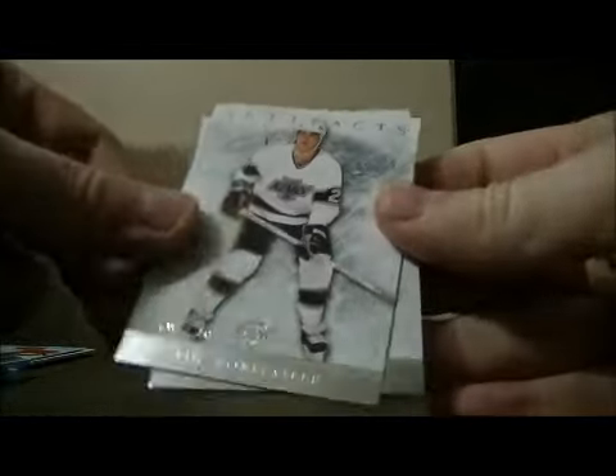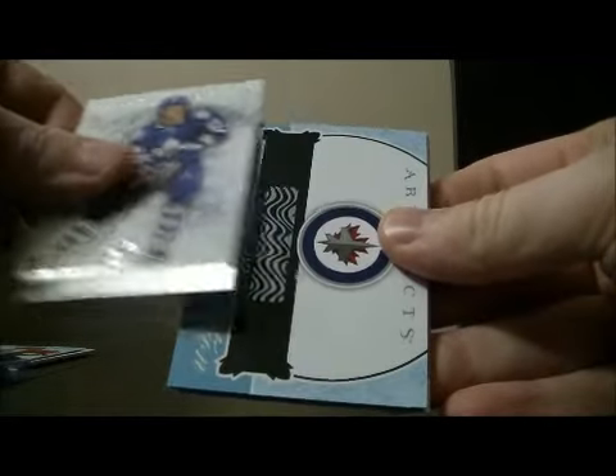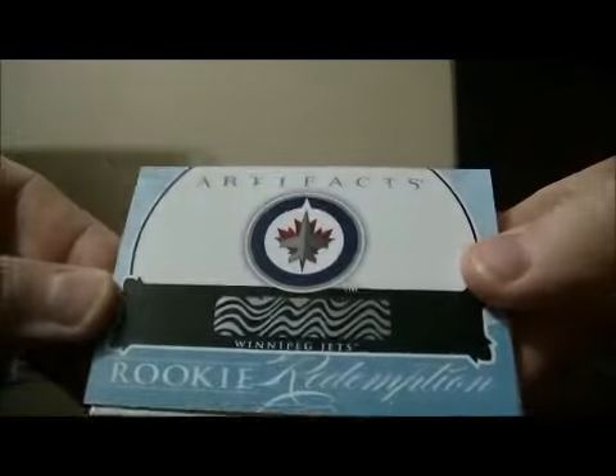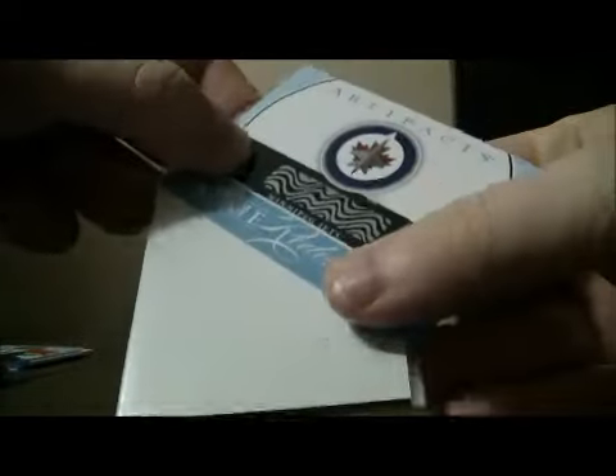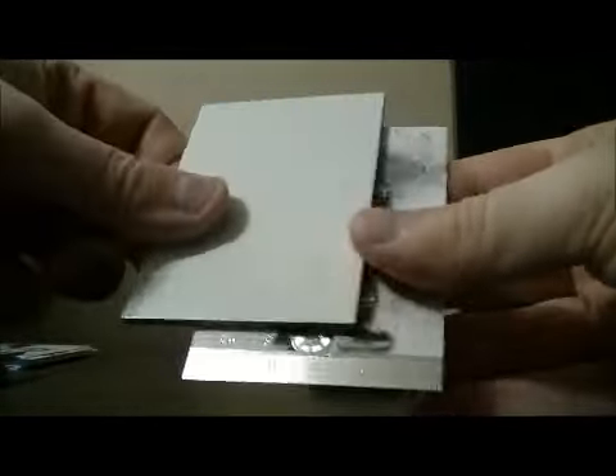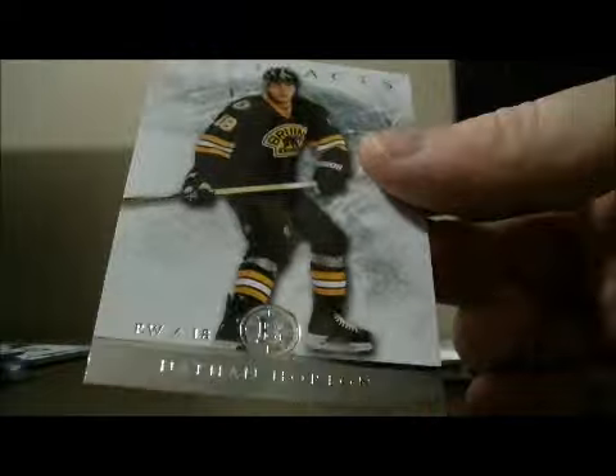Pack 8. And base, and base, and base. And we have a rookie redemption for the Jets. Decoy and base.